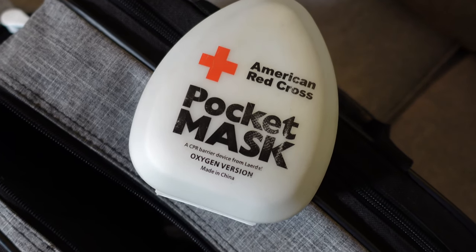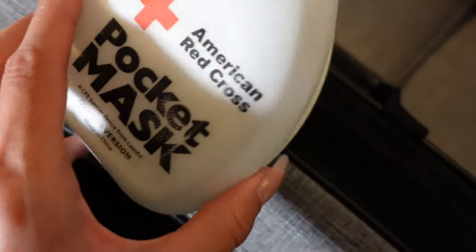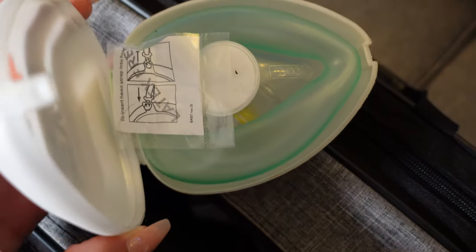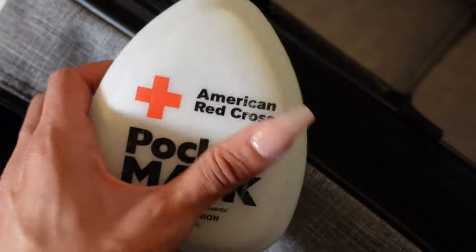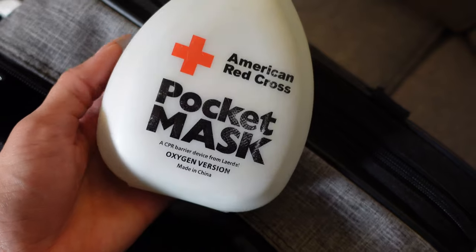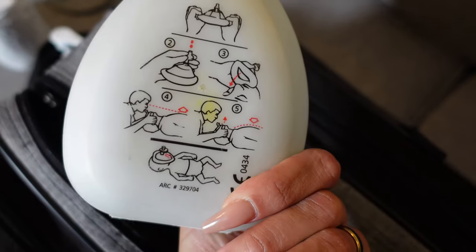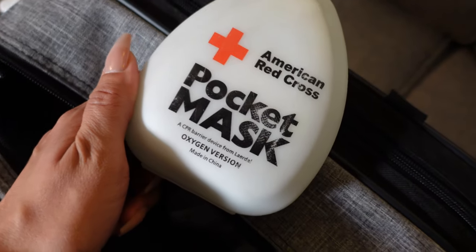Another important item I have in my bag is a pocket mask from the American Red Cross — it's for CPR in an emergency. They actually give these out for free when you do your CPR or AED classes. It's very important to have one of these in your bag for home health.